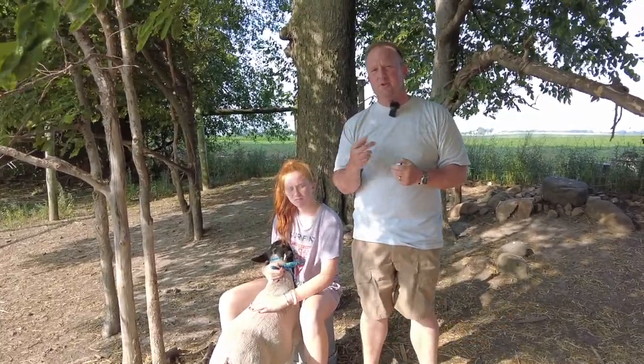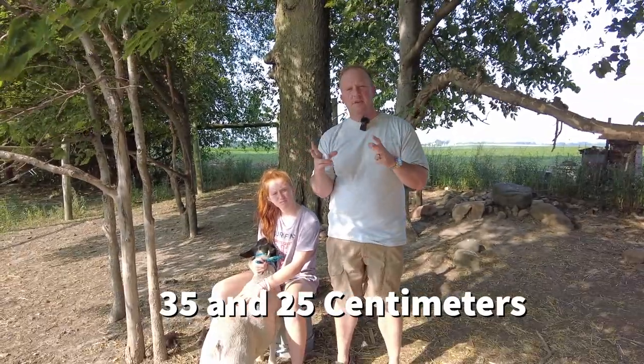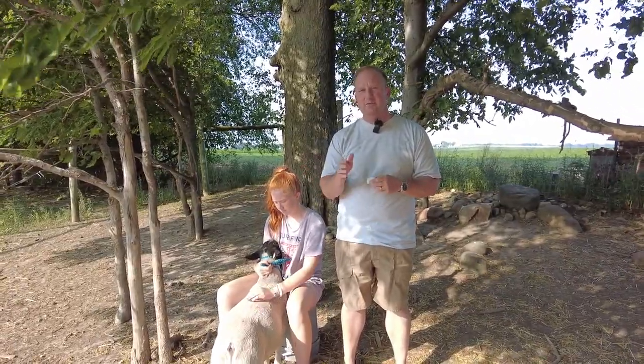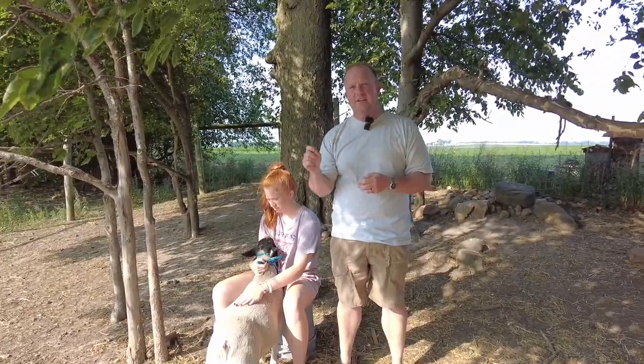There are two numbers I want you to remember: 35 centimeters and 25 centimeters. The best number we can get for our mature rams — that is rams over 14 months of age — is going to be 35 centimeters in circumference or higher. That is indicative of a very high sperm count.